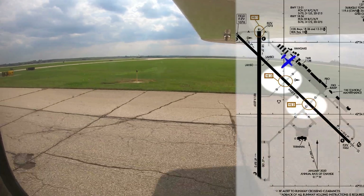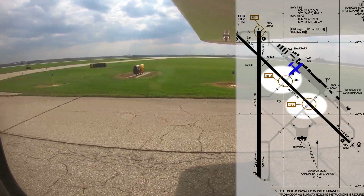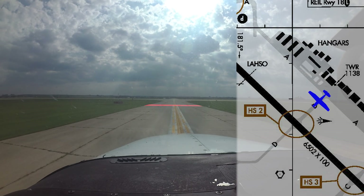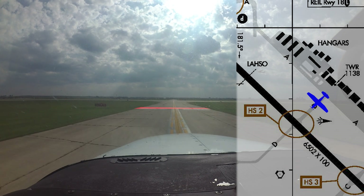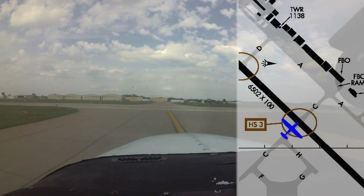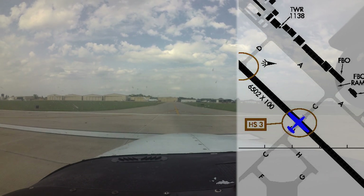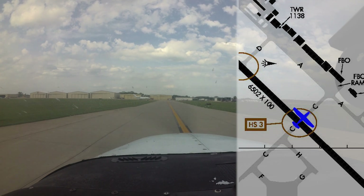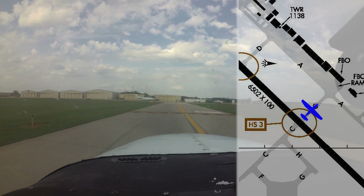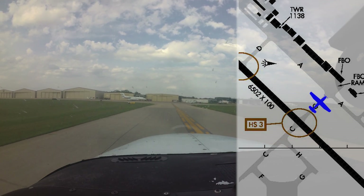Hotspots number two and three are similar and occur at Runway 13/31 and Taxiways Delta and Charlie. Aircraft are failing to hold short at Hotspot 2 and Hotspot 3 as directed. Like with Hotspot number one, make sure you have a thorough understanding of your clearance. The opposite situation also occurs at Hotspot 2 and Hotspot 3: after landing, pilots are not taxiing clear of the runway, causing delays and go-arounds behind them. Remember, to be considered clear of the runway, your aircraft must be completely across the hold short line for the runway behind you.